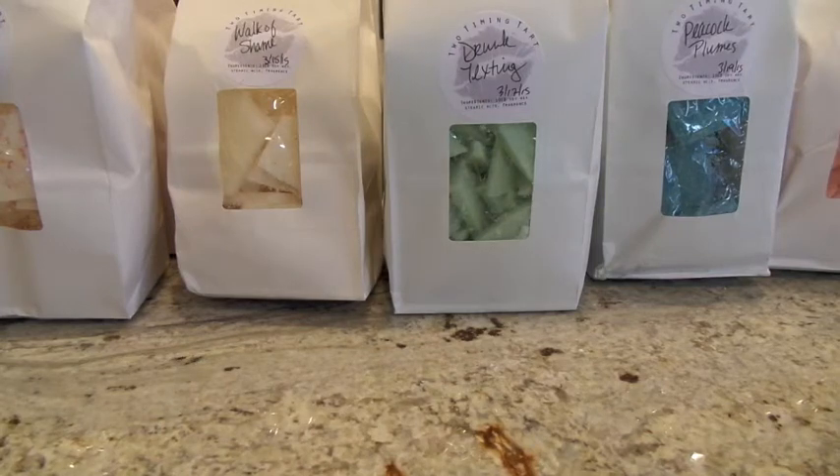This is not from her most recent restock. I actually have had this wax sitting around for about a week or a couple weeks — I just haven't gotten around to filming it. I did get another Two-Timing Tart haul that I filmed about a month ago but never put up, so I'm going to try to merge that clip with this and get it into one big massive Two-Timing Tart haul.